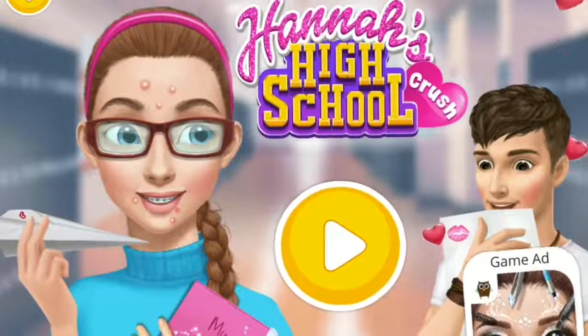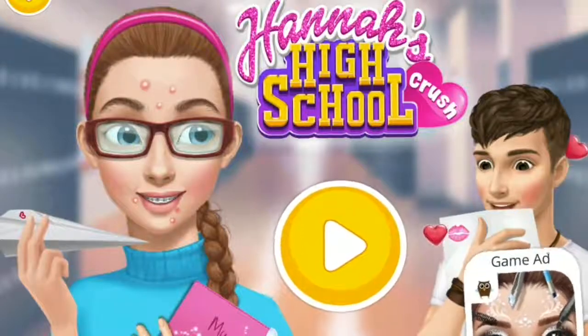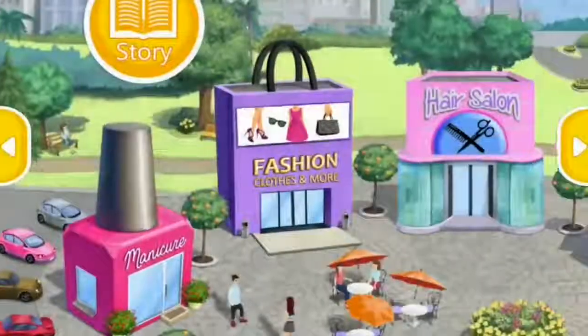Hannah's High School Crush. Hi, my name is Hannah. Nice to meet you. I'm Jack. Hey there.